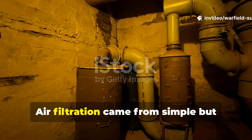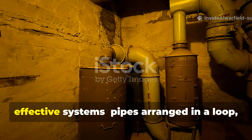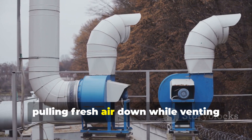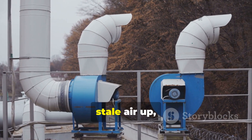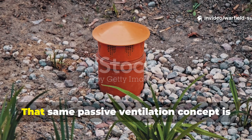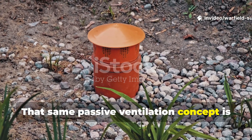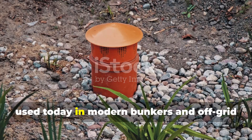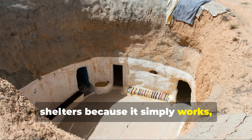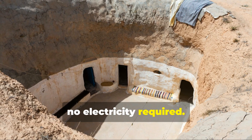Air filtration came from simple but effective systems — pipes arranged in a loop, pulling fresh air down while venting stale air up, using nothing but natural draught. That same passive ventilation concept is used today in modern bunkers and off-grid shelters, because it simply works. No electricity required.